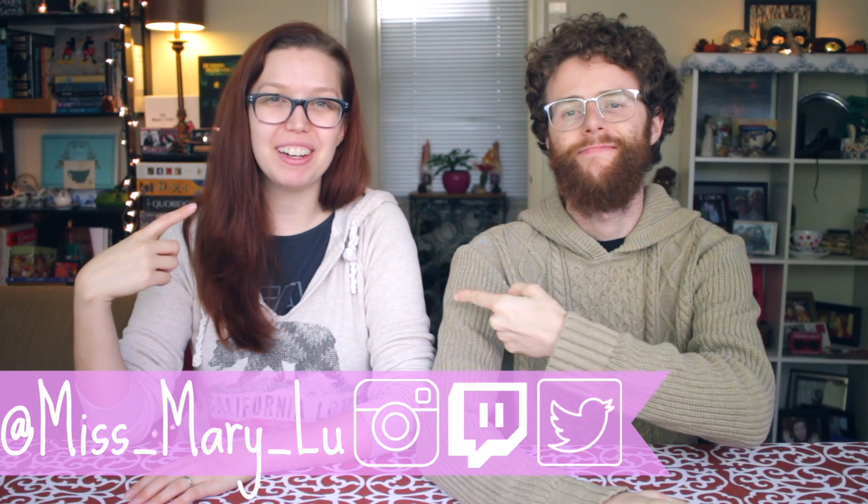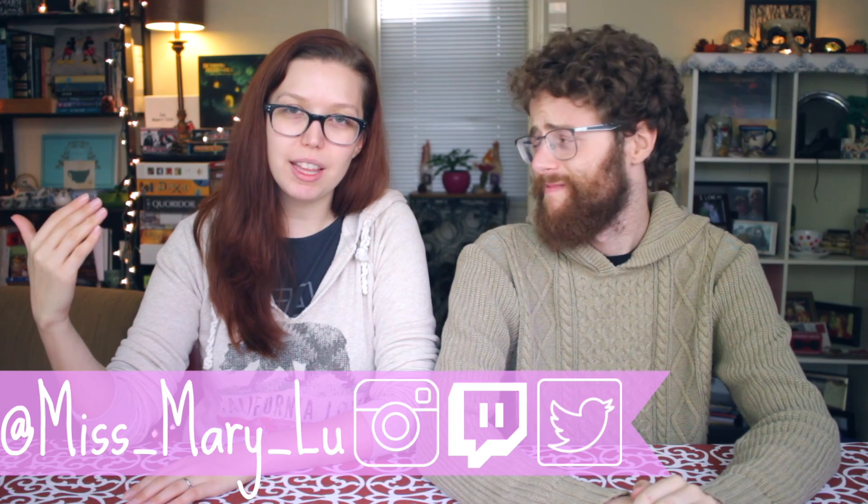Hello, good morning! Welcome back to another episode of Tea Time with Mary. I am your host, Miss Mary Lou, and I'm still under the weather.